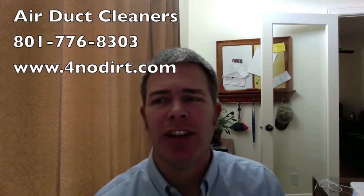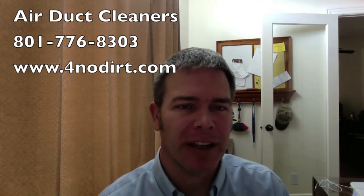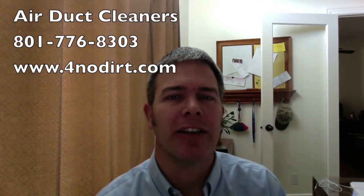Solutions? You can try to clean it yourself, or you can call a professional company like Airdeck Cleaners of Utah to clean it for you.